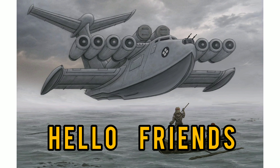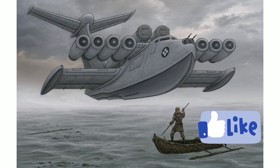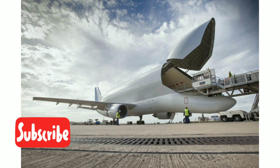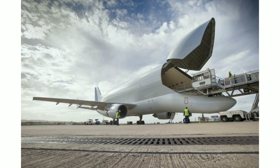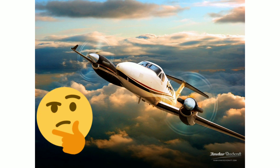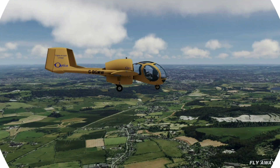Hello friends, welcome back to my channel. Today we are here with one more interesting video on the strangest aircraft in the world. Most people think airplanes only come in a few standard designs, but this is not correct. A lot of older planes are shaped oddly and come in different sizes — they might be smaller or larger than usual, making them one-of-a-kind airplanes that are certain to turn heads.